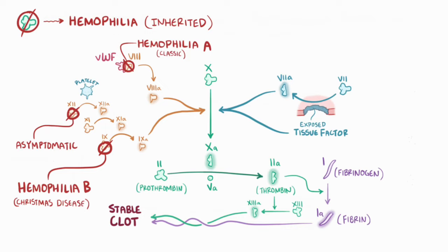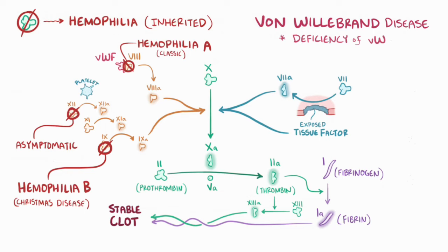A mimic of hemophilia A is von Willebrand disease, which is an inherited problem with primary hemostasis caused by a deficiency of von Willebrand factor. In severe von Willebrand deficiency, factor VIII gets broken down faster and can become deficient too.